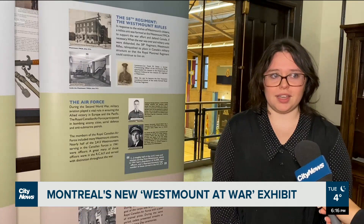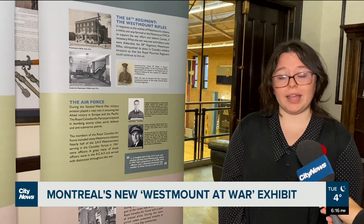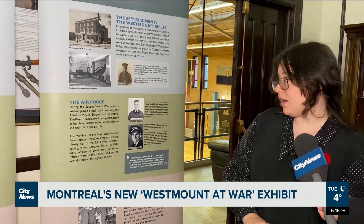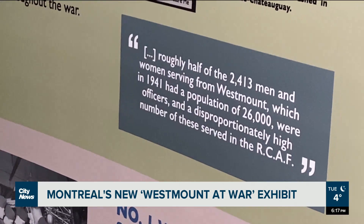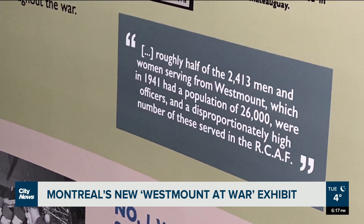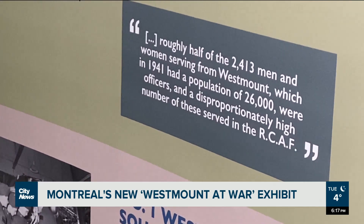But he was not the only Westmount resident to join the Canadian Royal Air Force. I found a quote here that roughly half of all the men from Westmount during World War II joined the Canadian Royal Air Force.